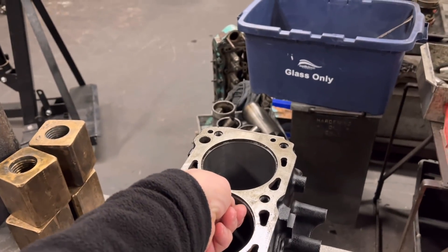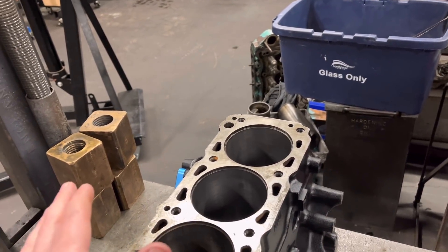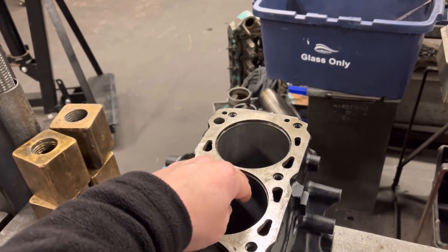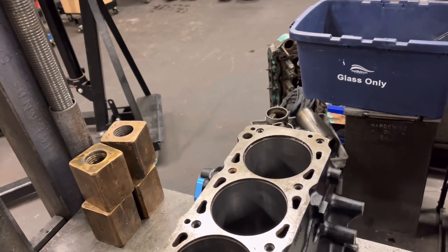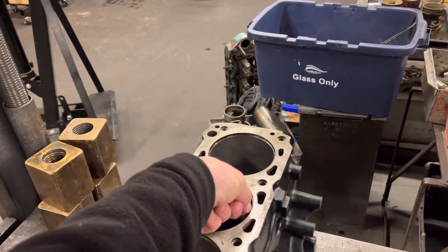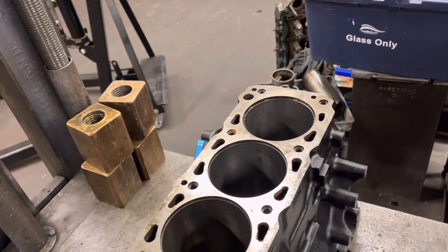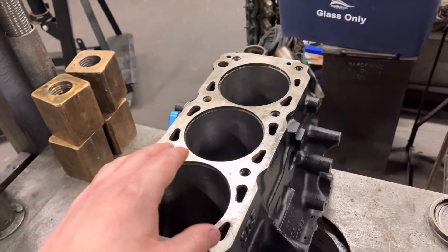I said to the customer: you've got two options. One, we can try to get these out and put our own liners in. Or two, you assume the liners have sunk down to the face, face it, and hope they don't move again. I'm glad we never chose that option, because the liner has only pushed down about five thou — there's still another 25 thou to go. All that would have happened is you face it and they just push down again as soon as you clamp the head down. Really glad we got these out.